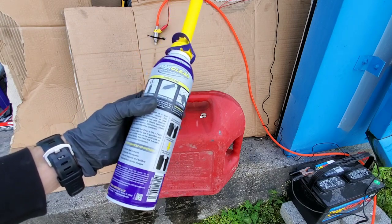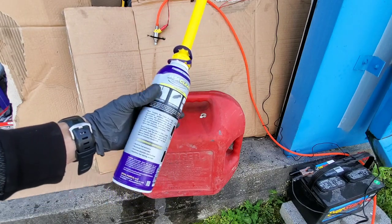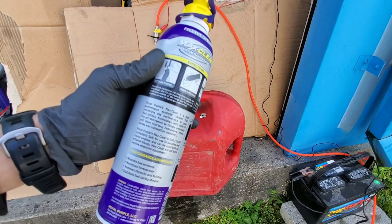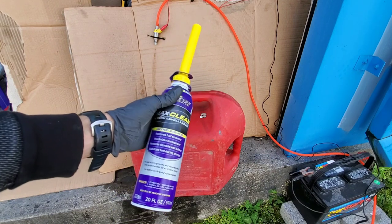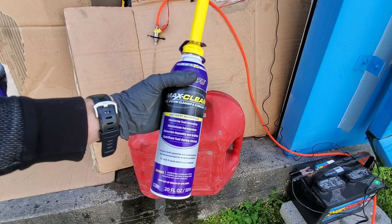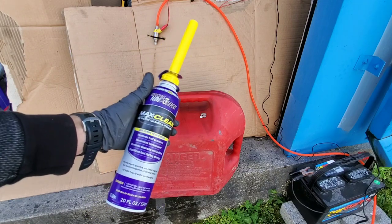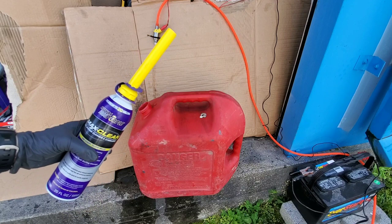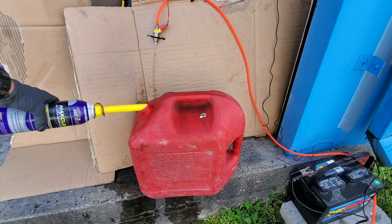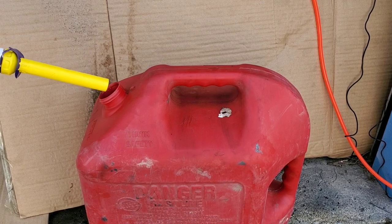Royal Purple MaxClean directions say to treat 15 to 20 gallons with the entire contents of the can. We'll go ahead and add four ounces — four ounces for one gallon of fuel — and run that one gallon through our fuel pump and through the injector. That's quite a bit for just one single injector. This is a stronger treatment than what they suggest, so if this can't do it, I'm not sure this stuff can work at all. We have had some success with this product on intake valves, but this is a totally different story.